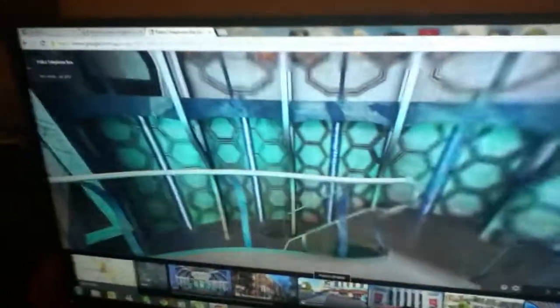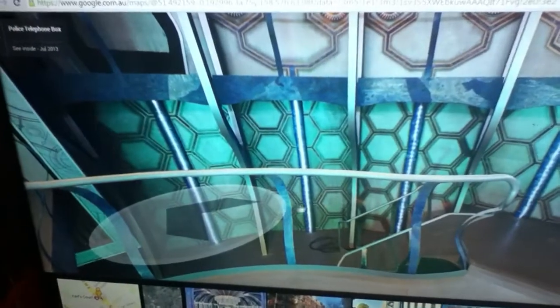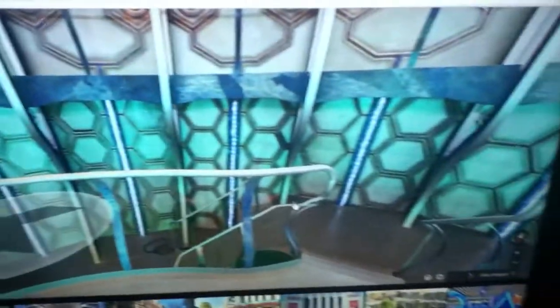Some people say there's an Easter egg inside here, but I think they're just saying that the shape itself is the Easter egg. I'm not sure what they're saying though.